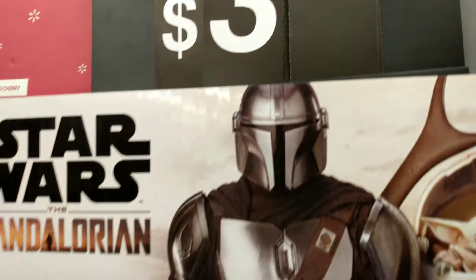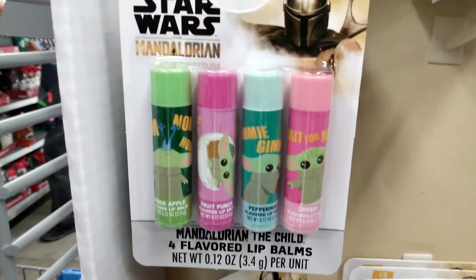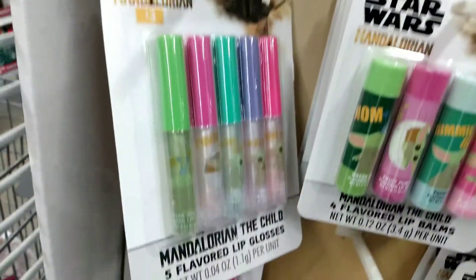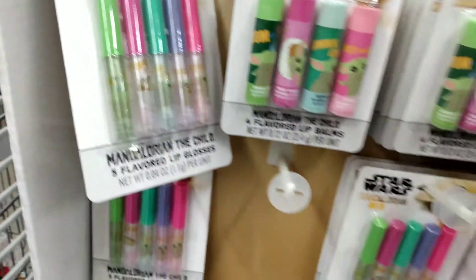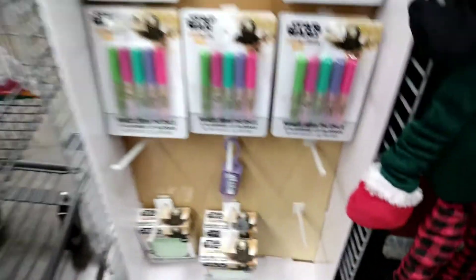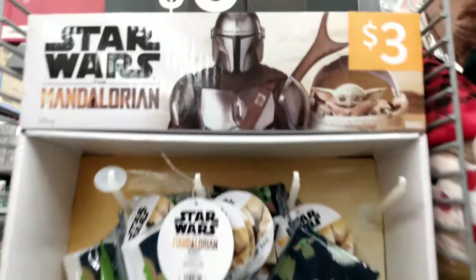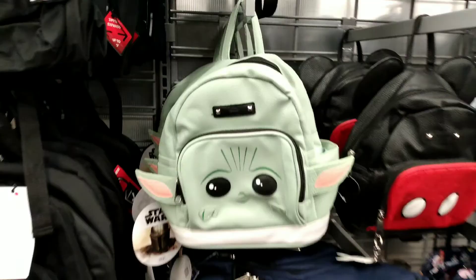Don't forget the $3 rack over here too. It has a bunch of random stuff — mini makeup catch-all bags, four lip flavor balms, five flavor lip glosses, and a bath bomb that is scented and smells like watermelon. If you haven't seen my video, go check it out — it does have a surprise toy inside, so you get your $3 worth.